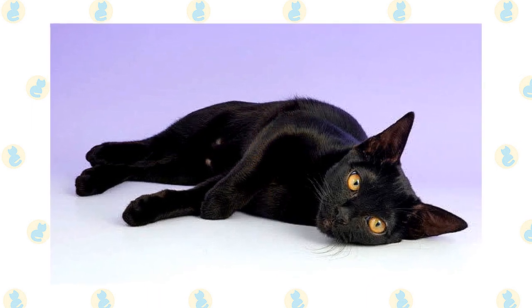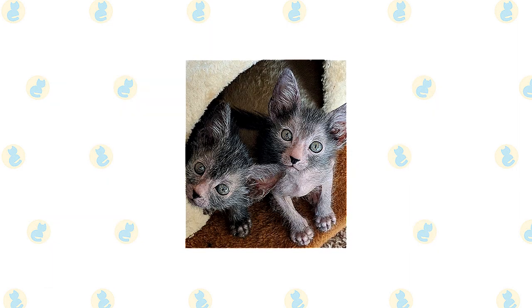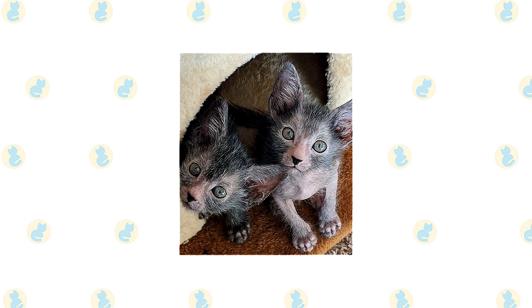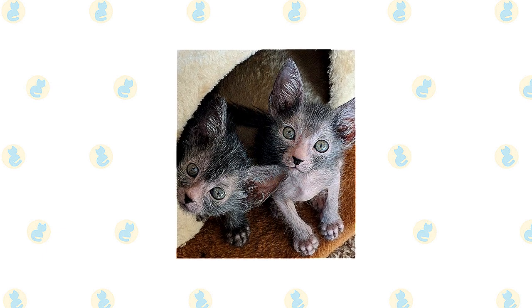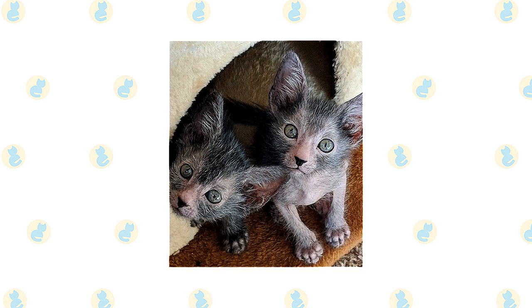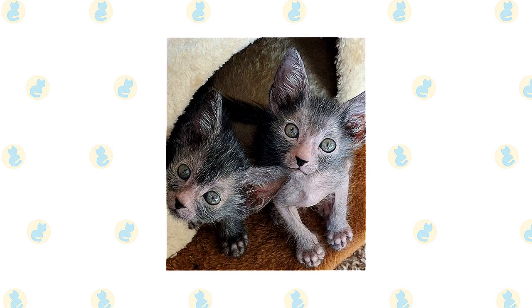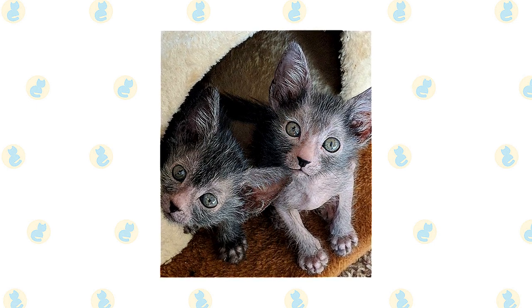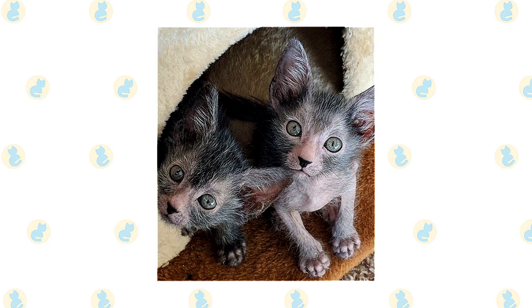When you live with a Lykoi, you'll quickly realize how smart these cats are. As a breed, they are inquisitive, curious, and tremendous problem solvers, so you'll want to ensure you have a stash of interactive cat toys available, plus a batch of play items that gets rotated regularly. Keeping your Lykoi mentally stimulated will help bring out the best of this breed's personality.